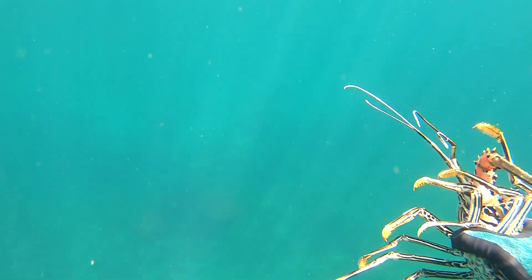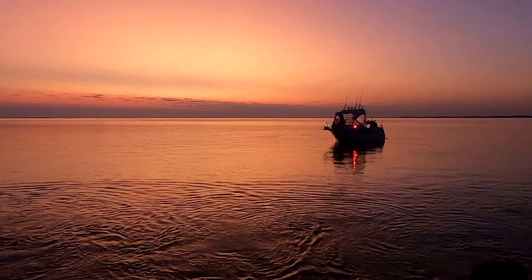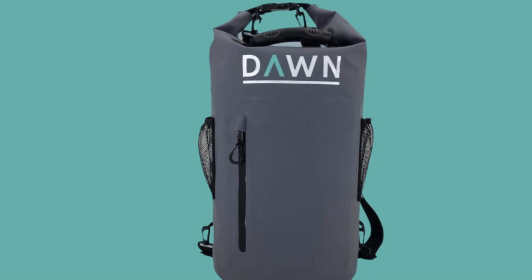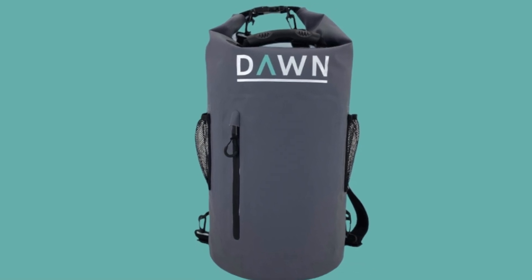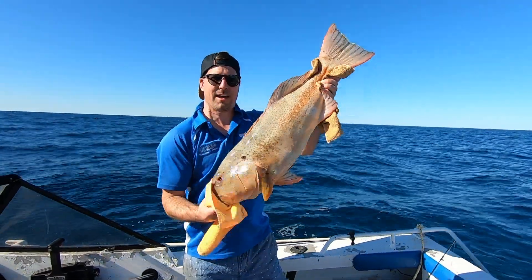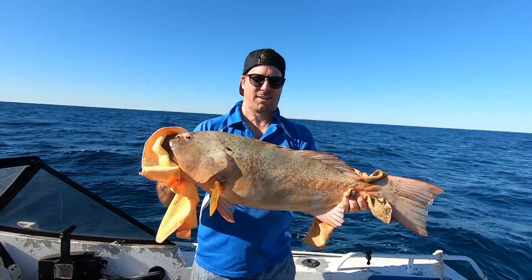Every day is an adventure. From the dad heading to the beach with the kids, to those heading to remote locations, the Abrolis dry bag has been created for you to ensure your gear stays safe every time. Our heavy duty and durable bag has a capacity of 30 litres and is selling for $70.